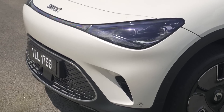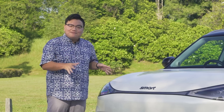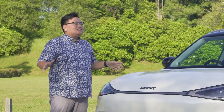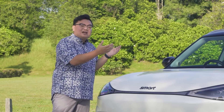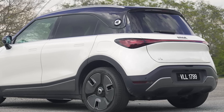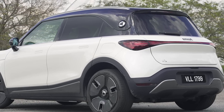First things first, one of the biggest concerns among Malaysians when it comes to electric vehicles is definitely range. It certainly does not help that a lot of car brands here in Malaysia are making silly claims about their ranges — saying the car can go up to 500 kilometers when in the real world it can barely reach 400. Smart, on the other hand, is taking the right way forward by only using its WLTP claim.